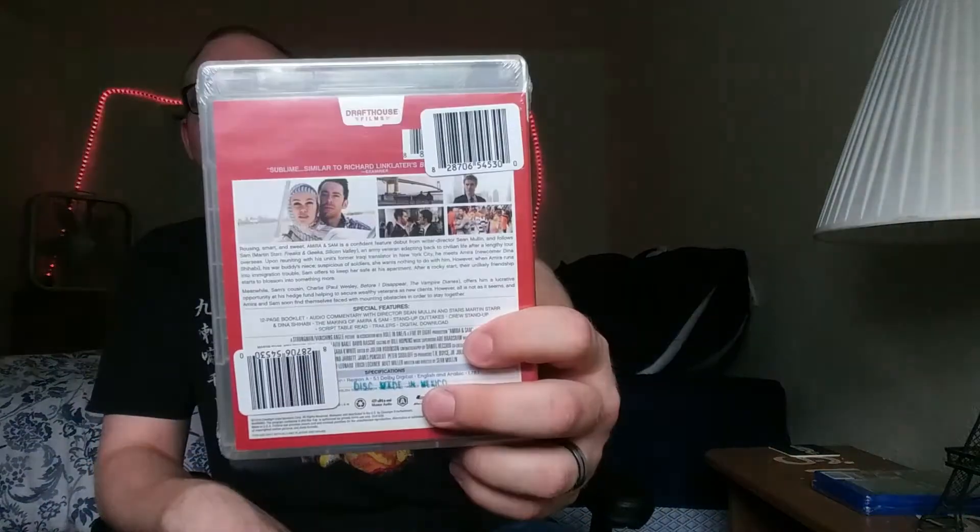Another one — Amira and Sam, Blu-ray and digital HD. I really like these clear Blu-ray cases. Don't know anything about it.